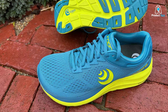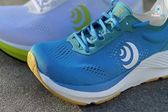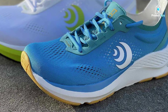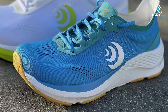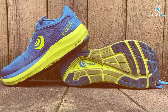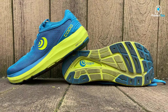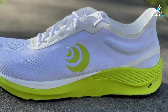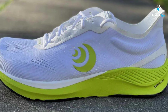The engineered mesh upper ensures breathability, keeping your feet cool during those long road runs. The OrthoLite footbed provides additional comfort and support, making each step a pleasure. The roomy toe box allows your toes to splay naturally, enhancing stability and reducing the risk of discomfort. The Vibram MegaGrip outsole offers reliable traction on various surfaces, ensuring a confident grip even in wet conditions. Whether you're logging miles for fitness or training for a marathon, the Topo Athletic Phantom 3 delivers the performance and comfort you need for a stellar road running experience.